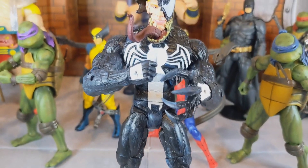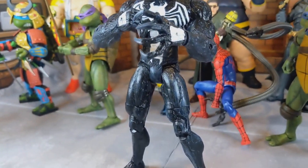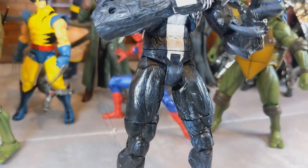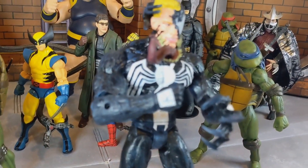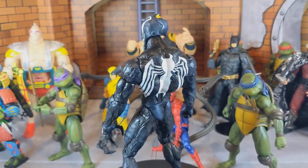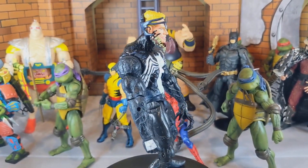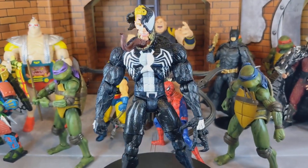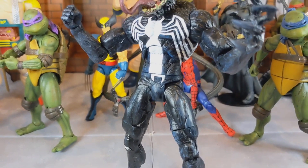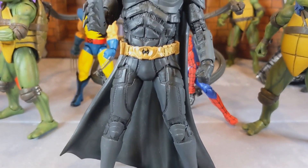Moving on to number 10. This guy deserves a top spot — he's from Diamond Select, Marvel Select, and he comes with two to three different head sculpts and interchangeable hands. He is definitely an underrated figure that came out this year and didn't get as much respect as it deserved. He's freaking awesome and the price was great — nothing too crazy.